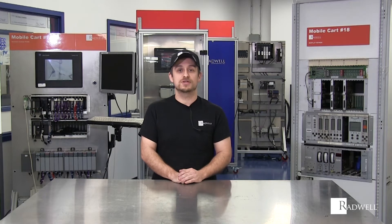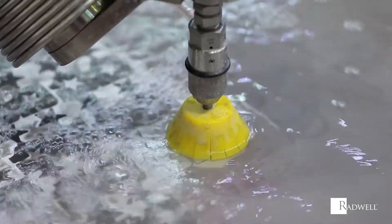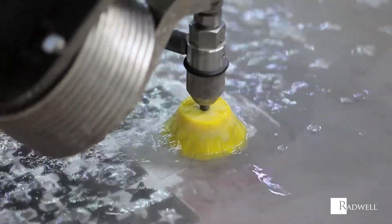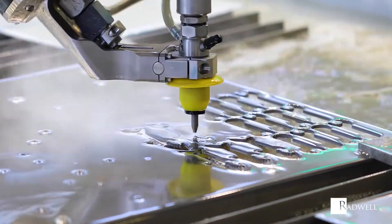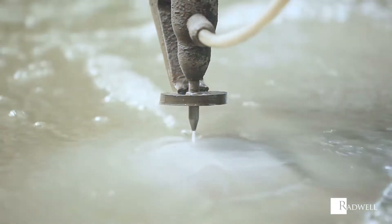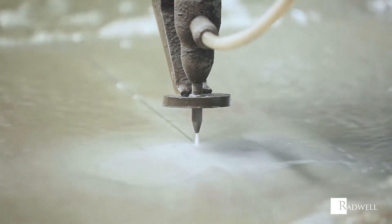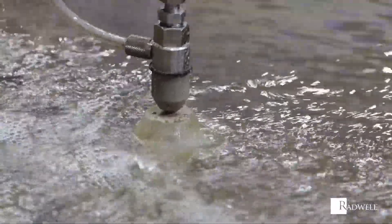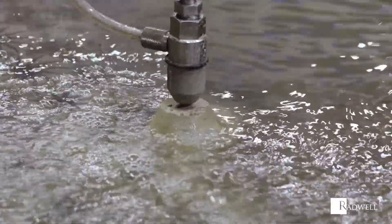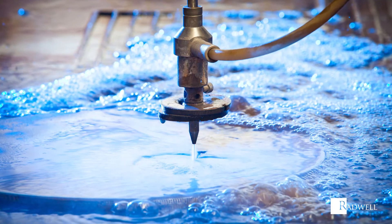Water jet cutting is a form of subtractive manufacturing commonly used to cut materials such as textiles, rubber, foam, plastic, stone, tile, and metals. Using extremely high pressures, a single stream of water will be formed and through a nozzle be directed and controlled to cut material. Water jet cutting isn't just extremely accurate — it can cut almost any material without using heat, and will always be a green technology.